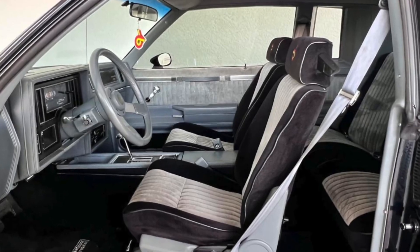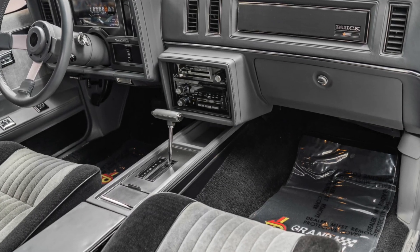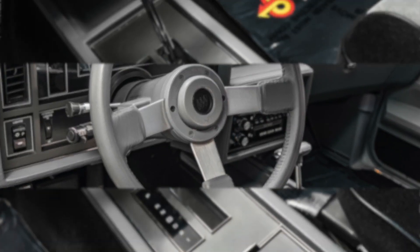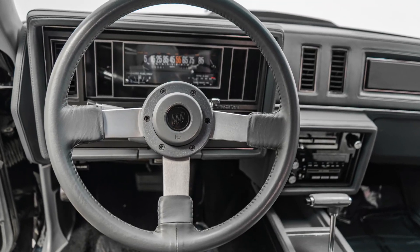The 1987 Buick Grand National features a standard cloth interior and optional leather that was both stylish and comfortable for its time. In addition to the comfortable seating, the interior of the Grand National boasts a number of convenient features.